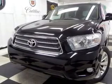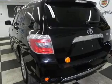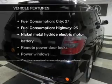Heated seats offer comfort in cold weather. Enjoy the flexibility of multi-zone temperature controls. Let the outside in with a built-in sunroof.